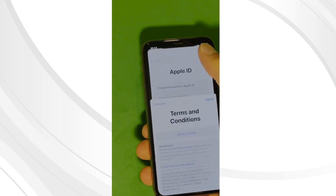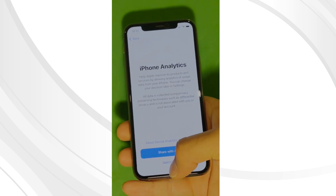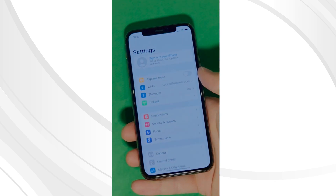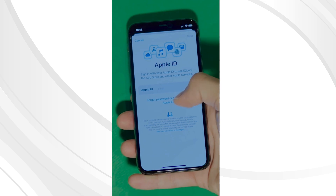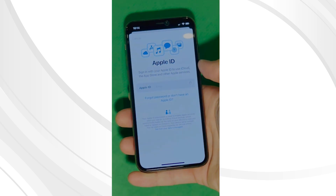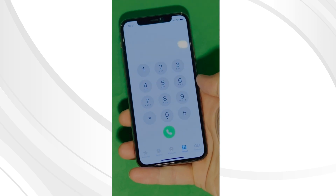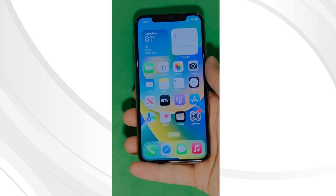Make sure to check the terms and conditions and skip the next steps — you can set it all up later. And there you have it. It says 'Welcome to iPhone.' Now go to Settings and create your own Apple ID. Tap 'Forgot password' or 'Don't have Apple ID' to create a new one, and just add your personal details to continue. Your device is now fully unlocked and ready to use.